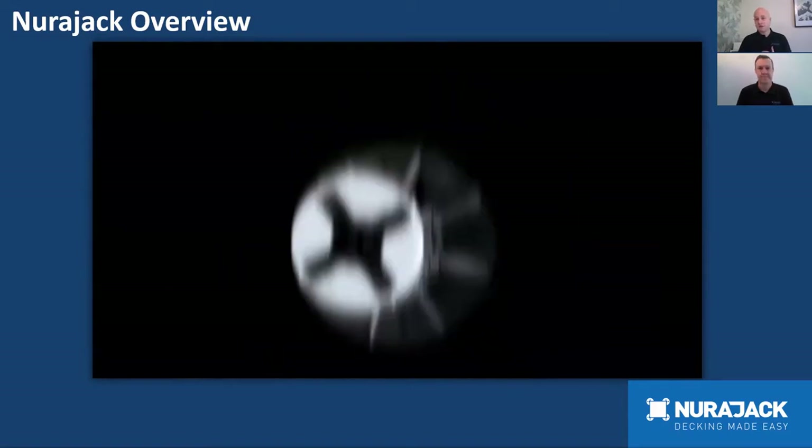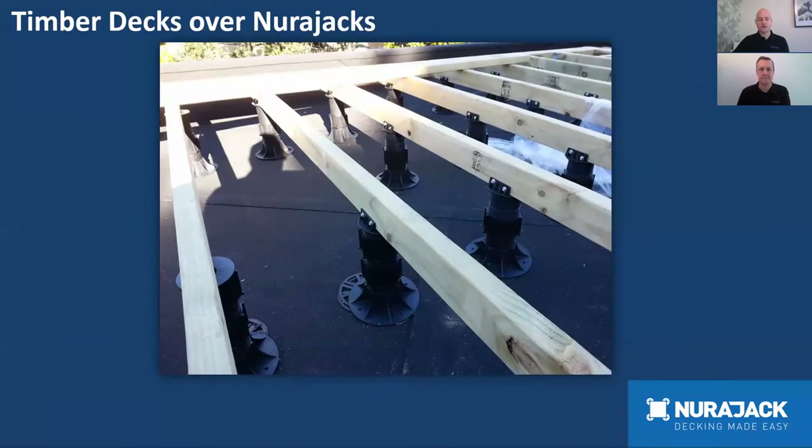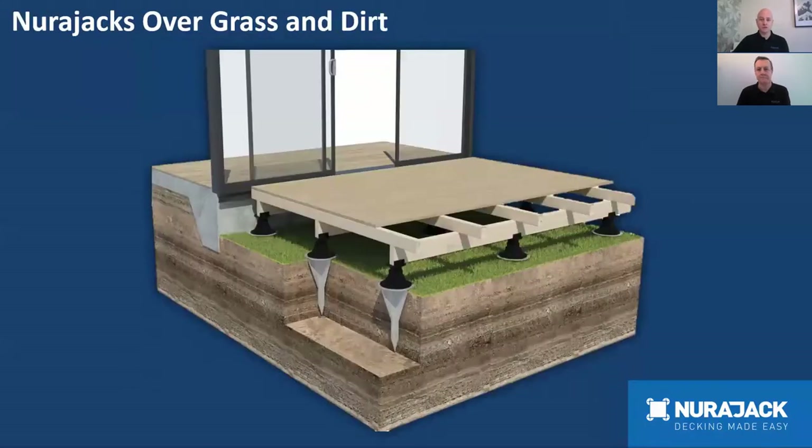Some features of the Neurojack system: by using Neurojacks you can create a level deck surface over a sloping substrate and create a level entry into the home. The head of the Neurojack self-adjusts to four and a half degrees, each Neurojack takes around one ton of weight, and the height can be easily adjusted by winding the thread up and down, or using the adjustment key between tiles for minor adjustments. Neurojacks are made from 100% recycled materials.